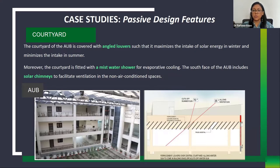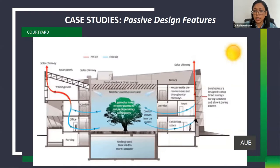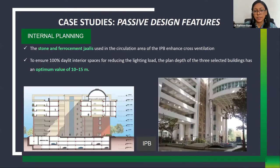An additional feature in Akshay Urja Bhavan's courtyard is a mist water shower that enhances evaporative cooling during summer. A solar chimney fitted on the south facade facilitates cross ventilation in the building — hot air rises through the chimney, drawing cool courtyard air through mist showers into the building, making the indoor temperature comfortable and habitable even in hot climates.